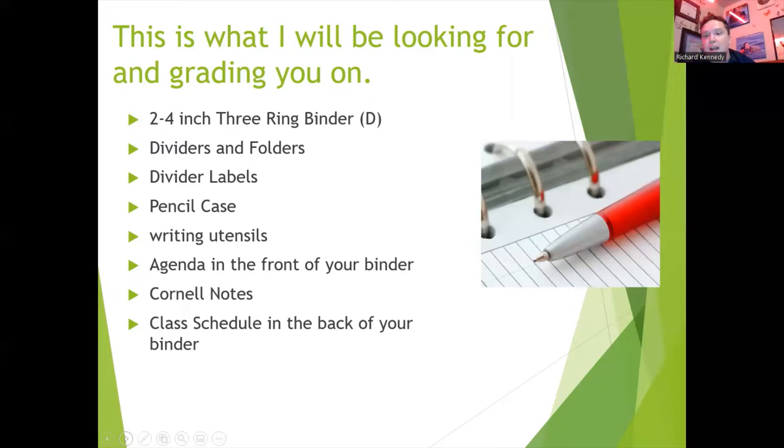Remember that we take Cornell notes in every class, and when I do the binder check, the Cornell notes I'll be looking for are the ones on Mr. Kennedy's classroom expectations, as well as the notes that you're taking right now on our binder check. We're going to dive into the virtual tour, and after that, we'll review one more time the things I'll be checking for in the binder check.